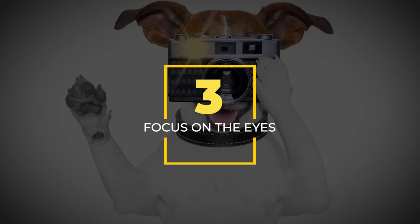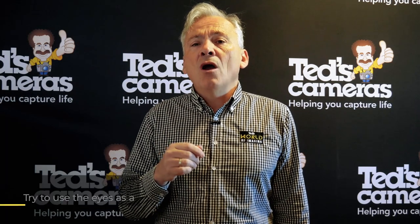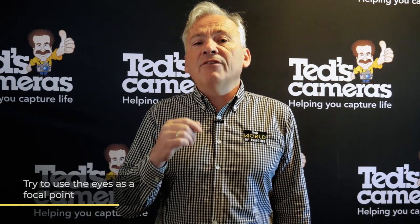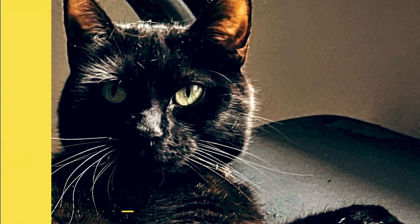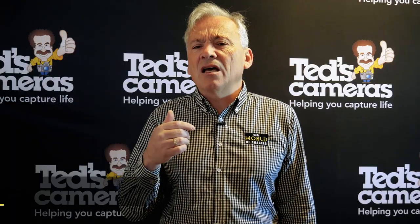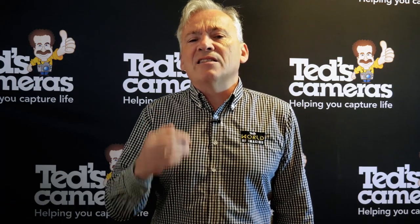Third on our list of tips is to focus on the eyes. Like a good portrait, a good pet photograph will more often than not have the eyes as a focal point. If the eyes are not clear or in focus, some of the impact of the photograph will be taken away. This tip is hard to master for action shots, so this is one to keep in mind during your furry friend's downtime.